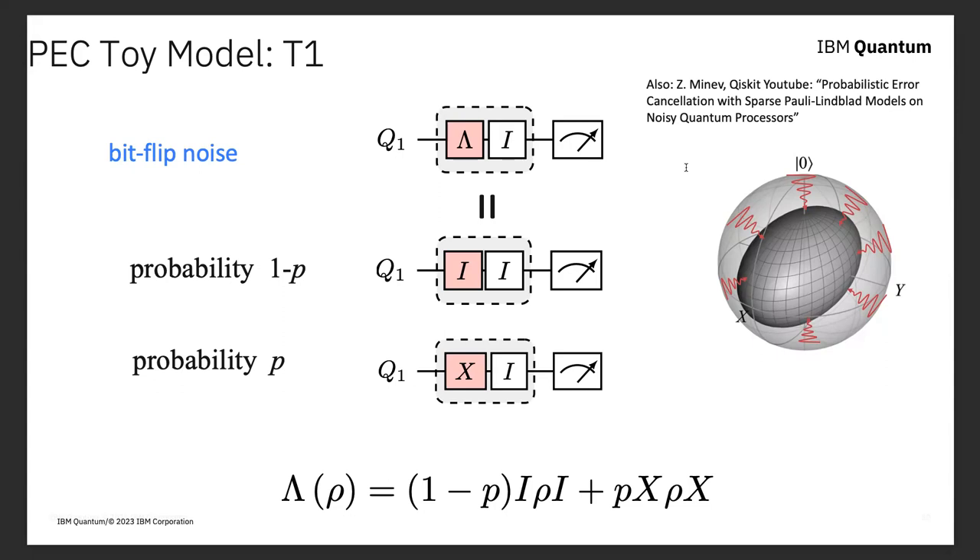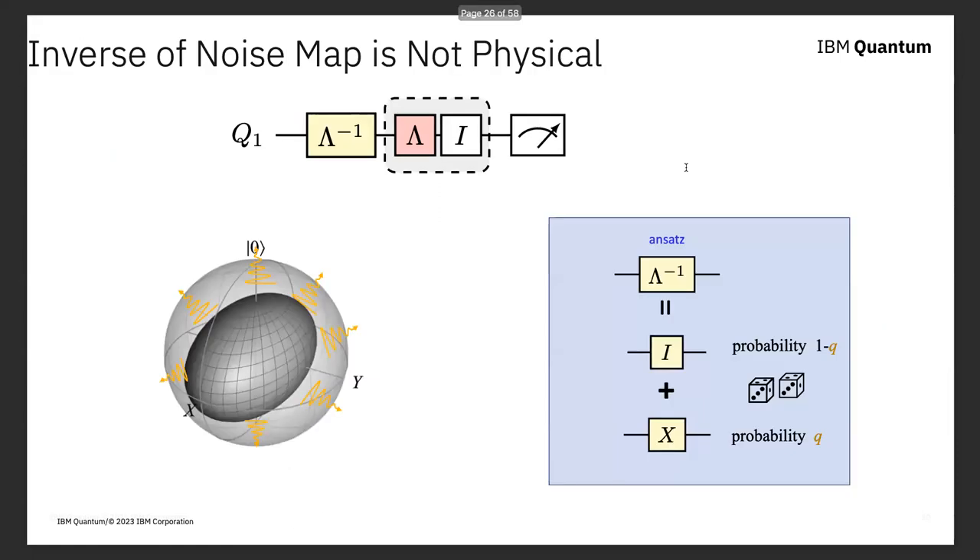Let's look at a toy example: trying to correct for T1 error, where the qubit's amplitude decays over time. The noise model is: with probability (1 − p) the qubit does nothing; with probability p it gets a π flip and decays. We try to apply an inverse noise model: with probability (1 − q) do nothing; with probability q, π-flip the qubit. Carrying this through, we get the right answer when both do nothing or both flip, but two failure cases: we flip when we shouldn't, or the qubit decays and we don't flip. To make the circuit perfect, we need (1 − q)p + q(1 − p) = 0, which gives q = −p/(1 − 2p). For a 10% T1 decay probability, we'd need a −10% probability of flipping the qubit — which is non-physical.